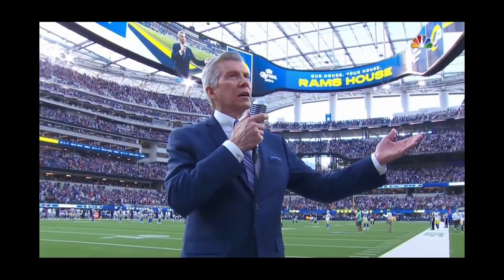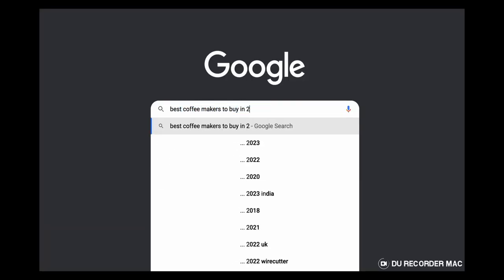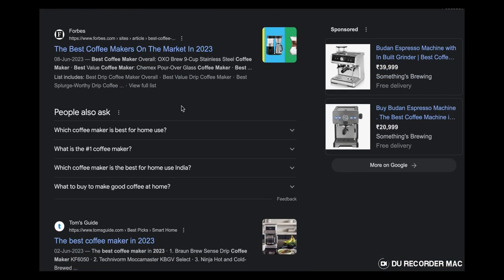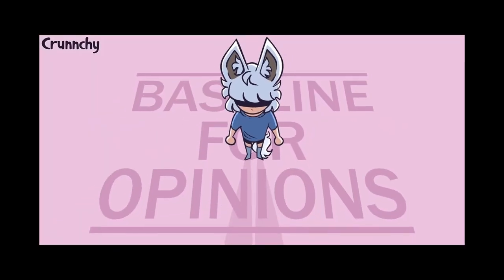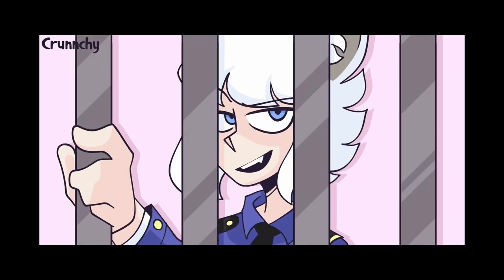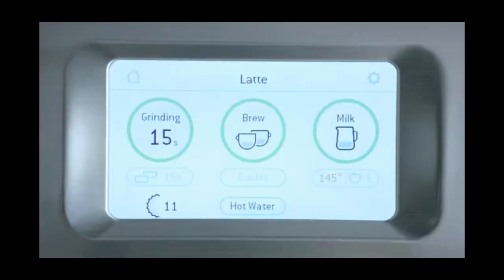Now let's get to the good stuff. I know there are hundreds of espresso machines you can buy online, but these are the ones I personally like and have used or am using right now. I'll also give my personal opinion on owning each of these and tell you which one is my current favorite.